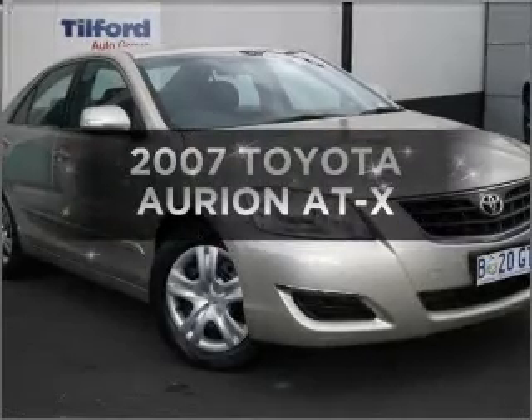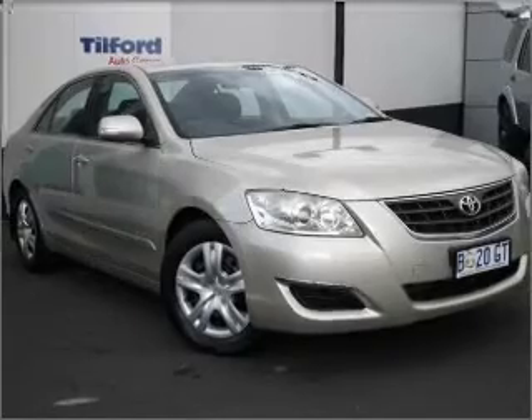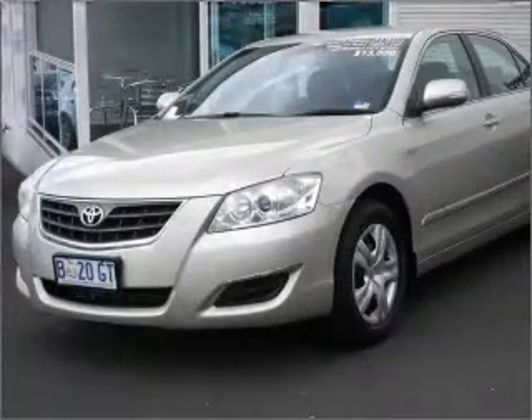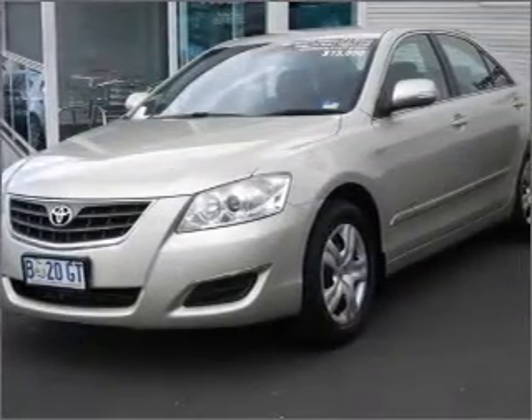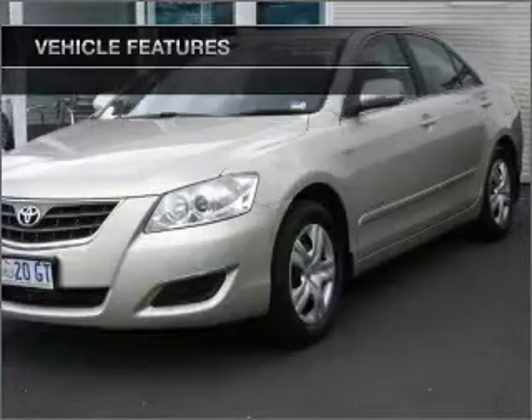Presenting the 2007 Toyota Orion. This is the vehicle you've been looking for, with a reliable engine. Plus, enjoy these notable features that are included in this ride.